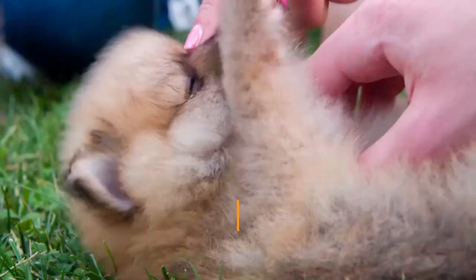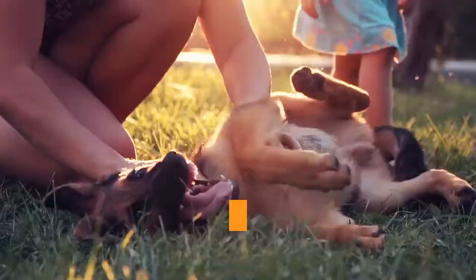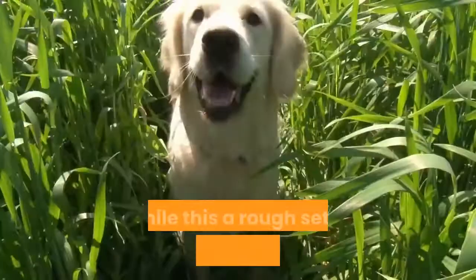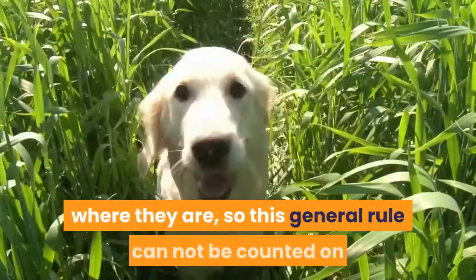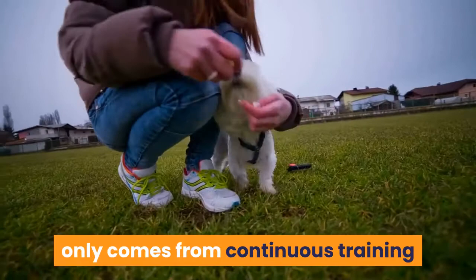Fact 2: A Maltese puppy is essentially a baby and therefore is not able to hold its bladder or bowels for a long period of time. It is a general rule that a Maltese puppy can hold its bladder and bowels for as many hours as months old it is. For example, a two-month-old Maltese puppy could hold their bladder for two hours, a three-month-old for three hours, and so forth. If a puppy feels the need to go they will go right where they are, so this general rule cannot be counted on as a hard and fast fact. Maltese puppies will get better at holding their bladder and bowels as they age, through both continuous training and maturity.